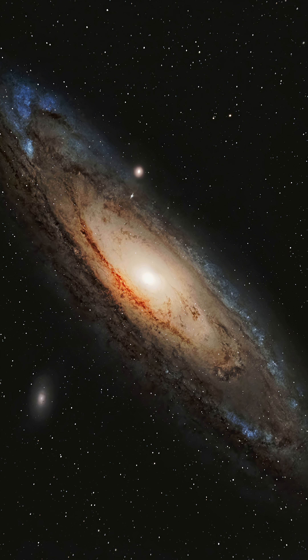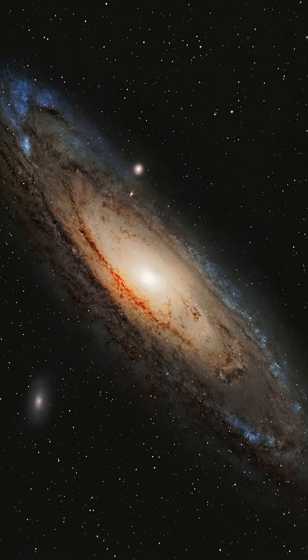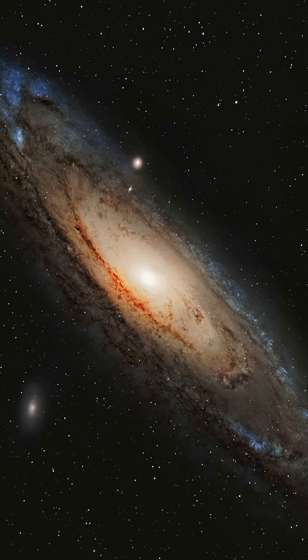And last, number ten: M31, the Andromeda Galaxy. This galaxy is the closest galaxy to our galaxy, the Milky Way. You could frame the whole thing with a wide field telescope and an astronomy camera.